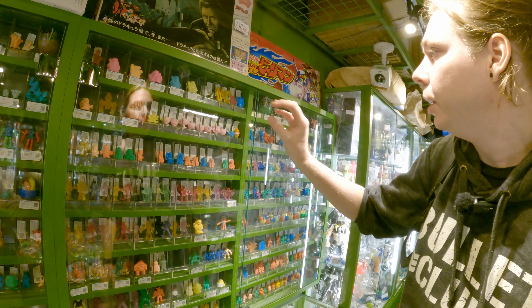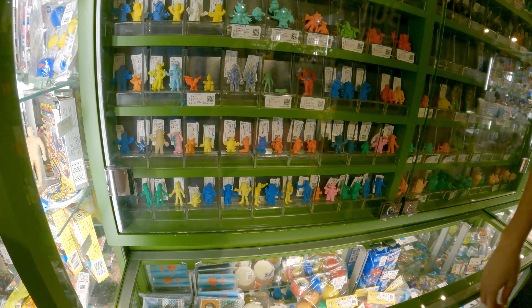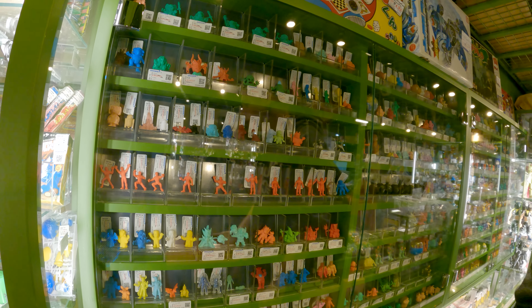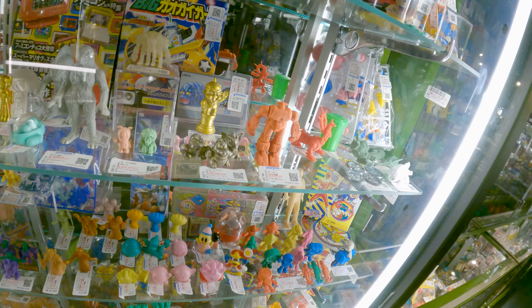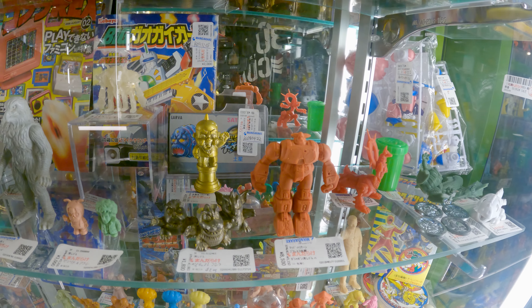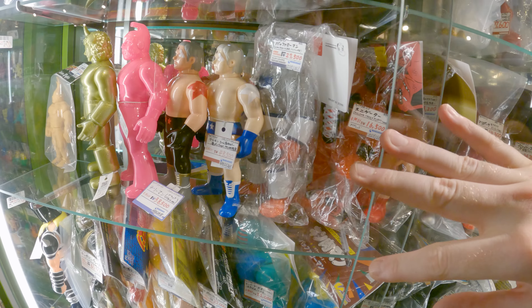America had these - they were called M.U.S.C.L.E. or something like that. Here you can buy a giant bag of commons for 2,800 yen, and then individual rare ones on the wall go for a crazy amount of money. These little eraser figure things are mass-produced so there's a million of them. If you're going to collect something affordable, this would be it. As a wrestling fan I think I should, but who's going to have the space? A lot of these toys are wrestling-related - figures from Kinnikuman.